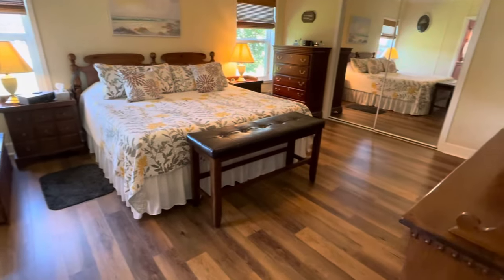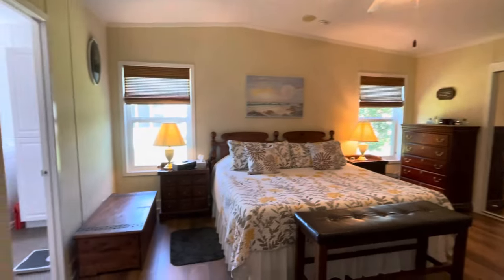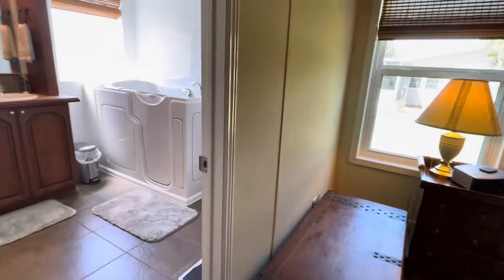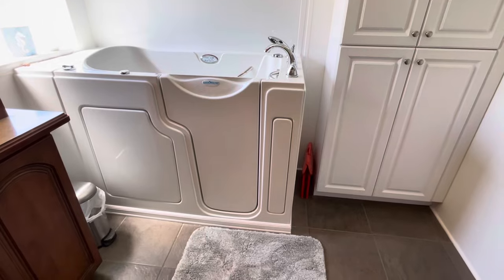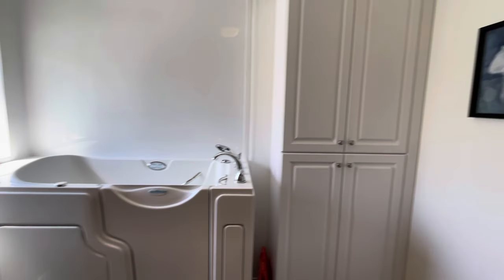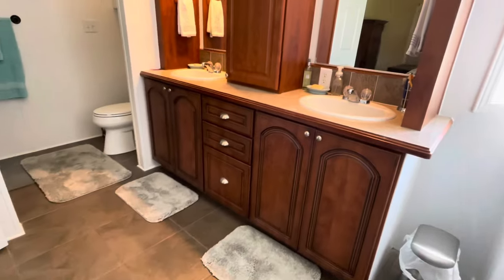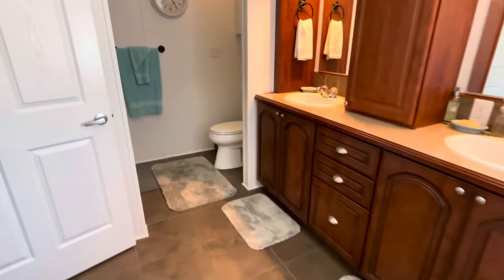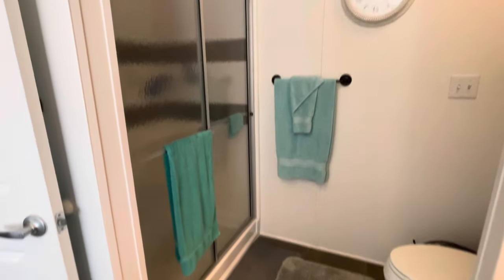This is your master bedroom. Very, very spacious rooms in this home. The master bath does have an ADA bathtub, and more cabinetry has been installed. You also have the walk-in shower.